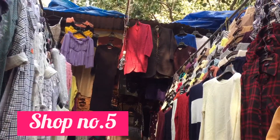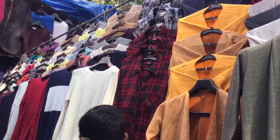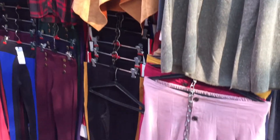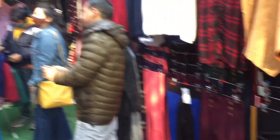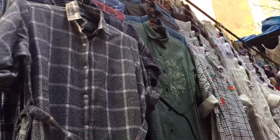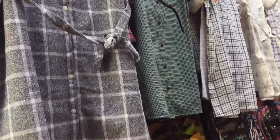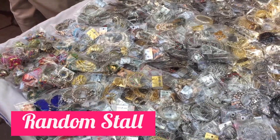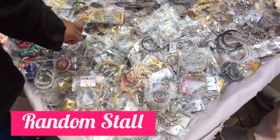Shop No. 5 mein aapko shirts aur open shrugs milenge. Long aur open shrugs aap apni traditional wear ya koi bhi winter wear dress ke upar carry kar sakti hain. Yeh warm shirt hai jo aapko 350-400 ki range mein milegi. Yahan par aapko palazzo pants aur knot waali pants bhi milenge.